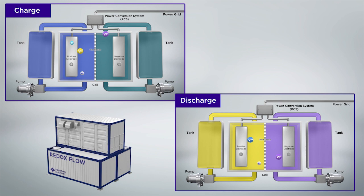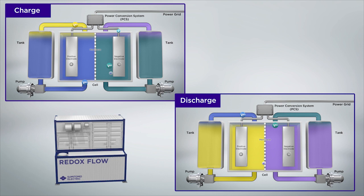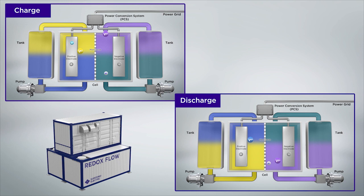Since charging and discharging reactions are carried out only through the exchange of electrons between ions in the electrolyte, we could say redox flow batteries are batteries that do not deteriorate.